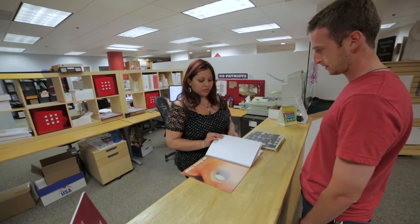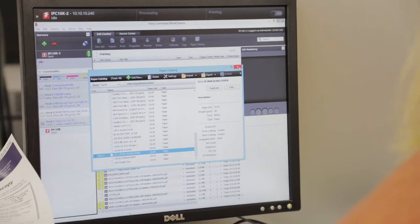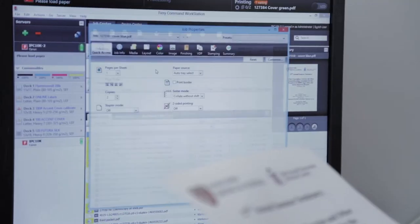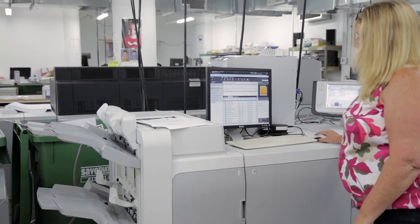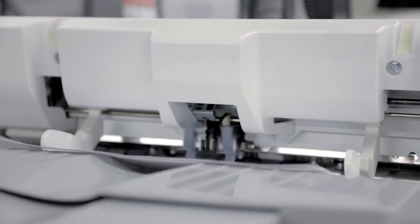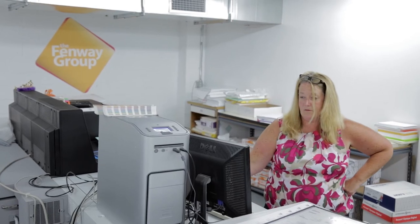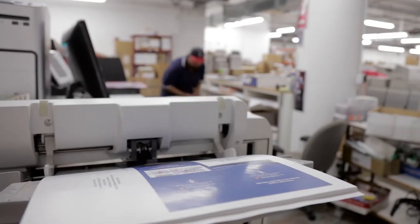The new RIPs are fantastic, easy to learn. They crunch through both variable as well as our regular files probably around four times faster than the old technology used to do. Because the printer has so much capability and the jobs aren't taking so long, we're able to get more jobs off and with more people it's really doubled our production. It prints a hundred 8.5 by 11s per minute — it is by far faster and the copy quality is great.